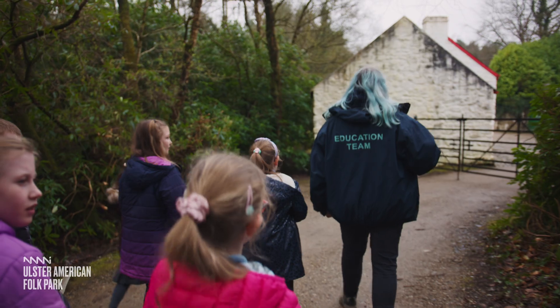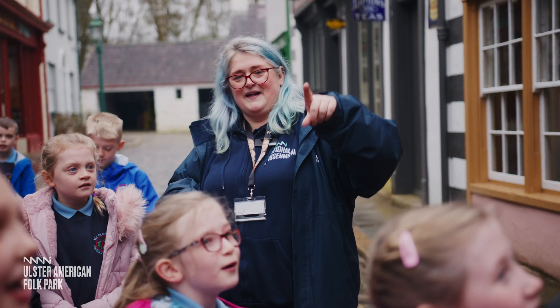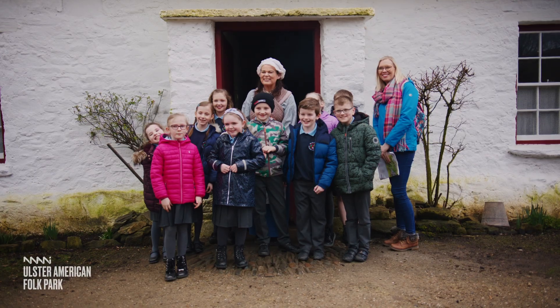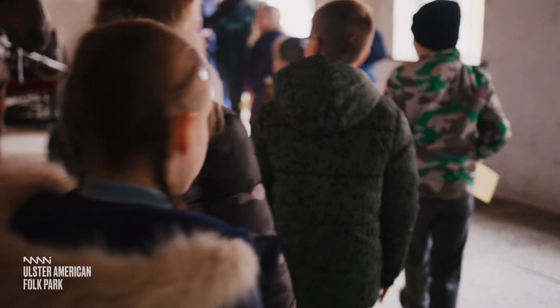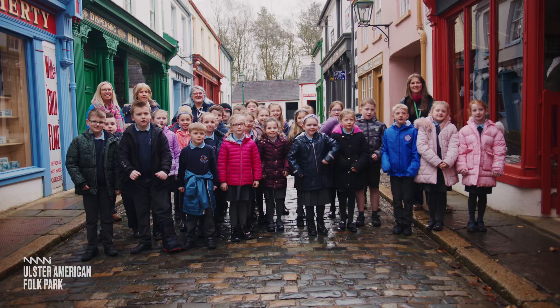Whatever you get up to, our friendly education team will be on hand to help make sure you and your class can make the most of their visit. Come to the Ulster American Folk Park — it's an exploration into a new world, a chance to find out how we lived in the past, a fun-filled day out, and a day they'll never forget.